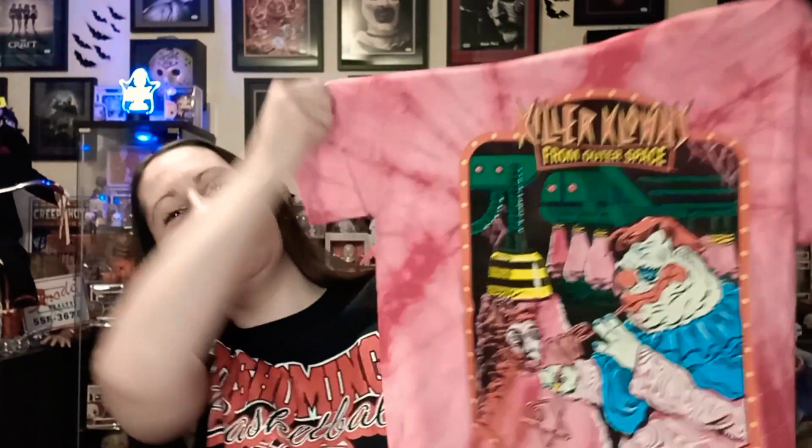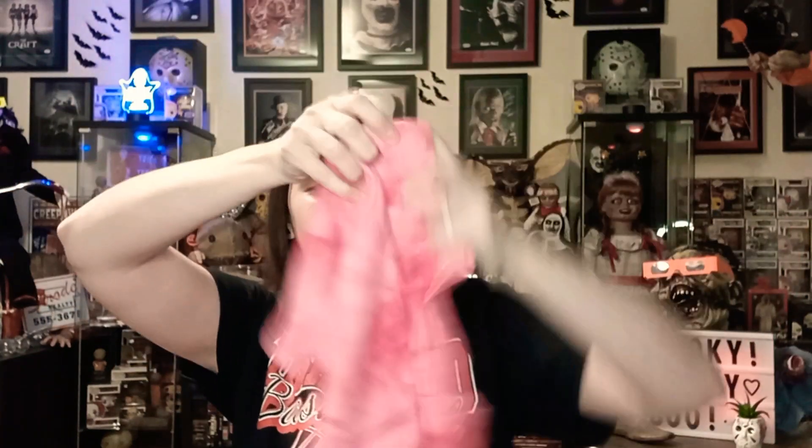Oh look at this — that is amazing! I love how bright it is. It's a big tie-dye shirt and I ordered it in a size medium.